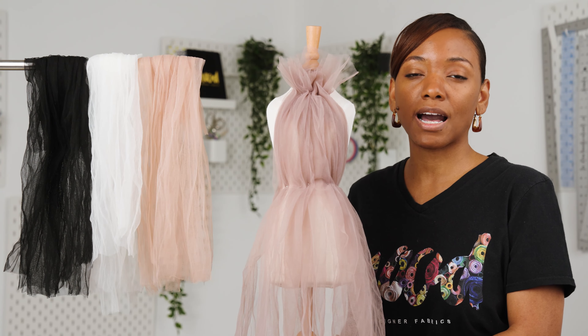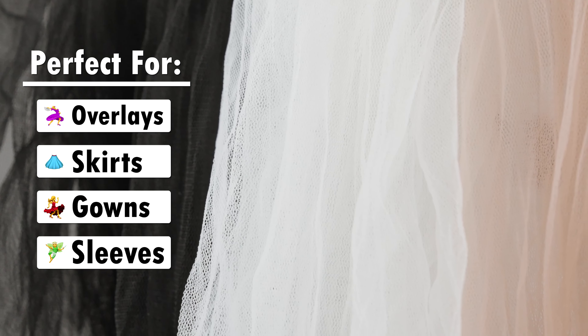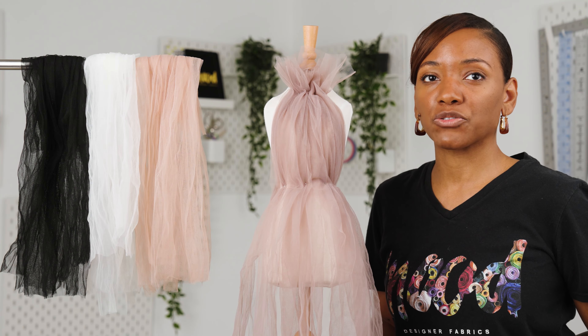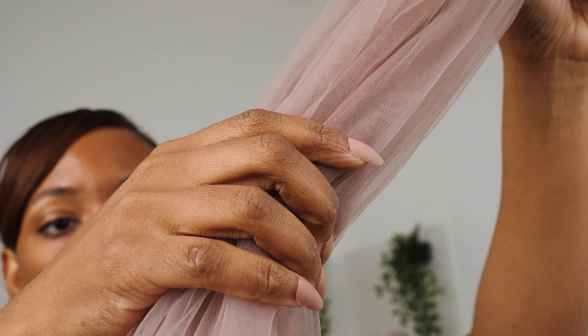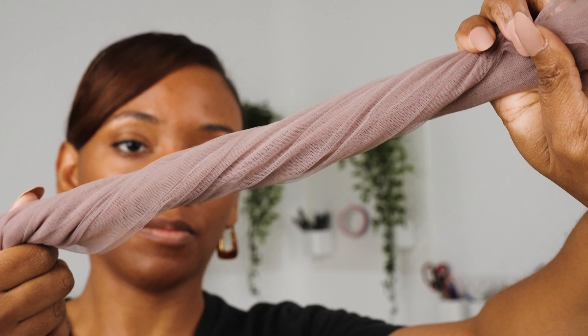making this fabric ideal for overlays on tiered skirts, statement gowns, sleeves, baby doll dresses and more. To maintain the natural crinkle texture, this fabric should be stored gathered and twisted with the grain of the crinkle.